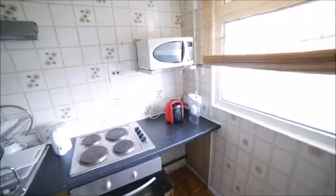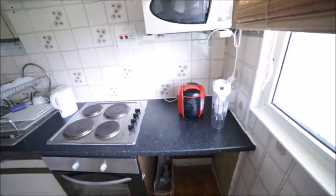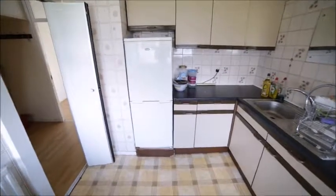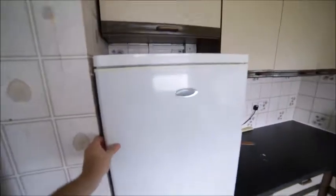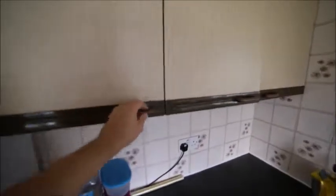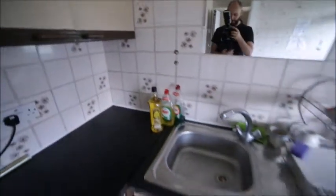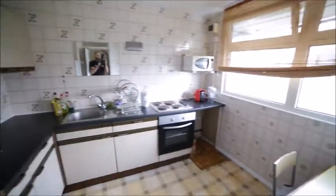We have all the appliances you need in the kitchen. There is the microwave, the kettle, oven, and the electric hob. We have a big fridge with the freezer as well, so you can store all your food here. We have a lot of cupboards as well for your food, plates, glasses, mugs. So lots of space. That's the view of the kitchen.